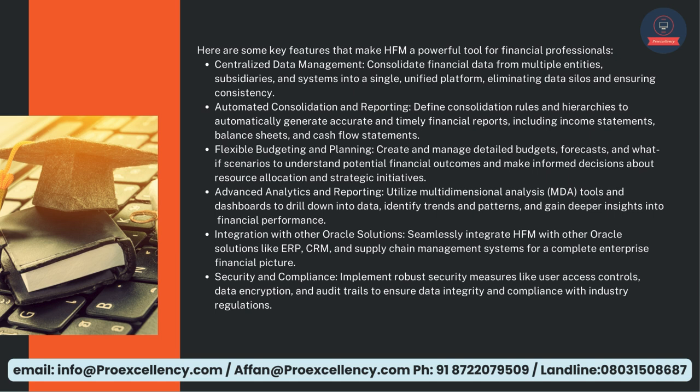Automated Consolidation and Reporting — define consolidation rules and hierarchies to automatically generate accurate and timely financial reports, including income statements, balance sheets, and cash flow statements. Flexible Budgeting and Planning — create and manage detailed budgets, forecasts, and what-if scenarios to understand potential financial outcomes and make informed decisions about resource allocation and strategic initiatives.